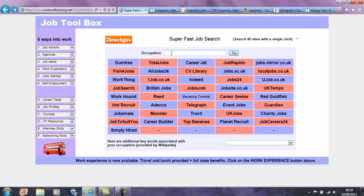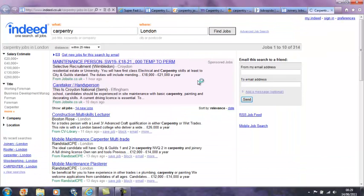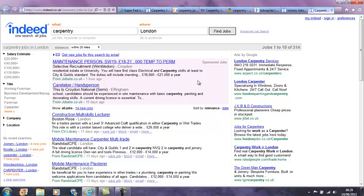Let's enter carpentry. Each of these job sites has now been pre-searched for carpentry jobs. So when you go to any of these sites, you will see all the carpentry vacancies already listed. For example, let's go to Indeed. When the site opens, the carpentry jobs are already listed. Indeed shows 314 vacancies.